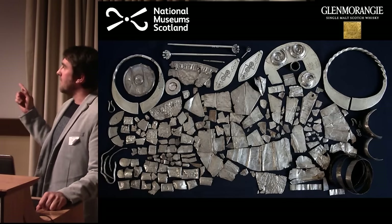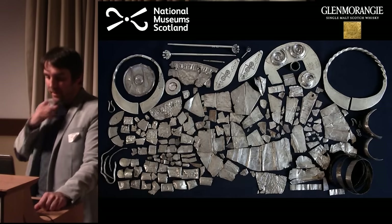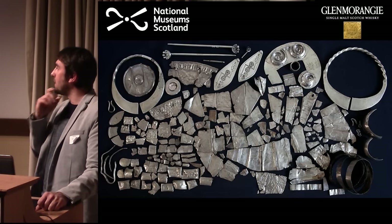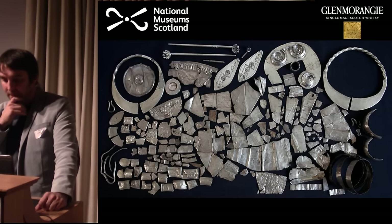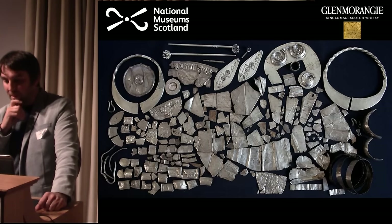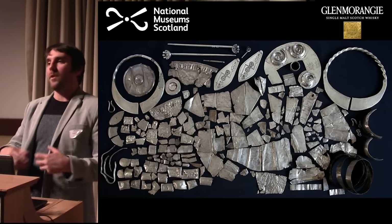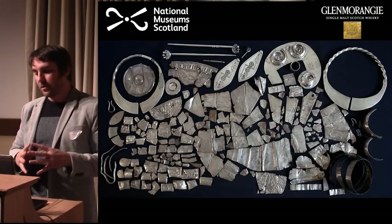Worth mentioning: Norris Law isn't a hillfort like Traprain Law, but rather a prehistoric monument — possibly a Bronze Age cairn — at which this silver seems to have been buried about a thousand years later.